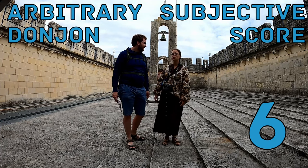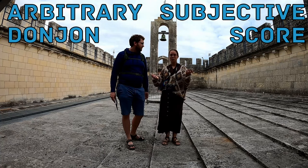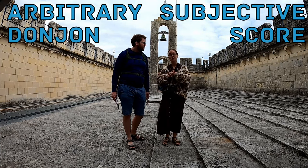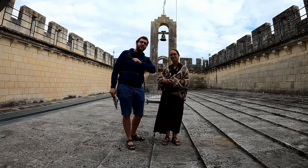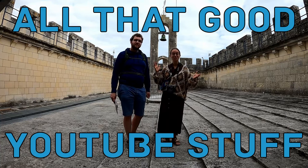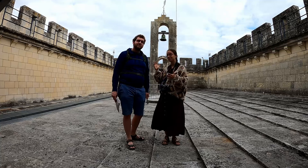I was not that impressed by the donjon itself — I was more occupied by reading all the texts on the walls. Despite all this, leave your own score in the comments. Thank you so much for watching, and like, comment, subscribe and all that good YouTube stuff if you want to see more of these kinds of castles — or donjons!